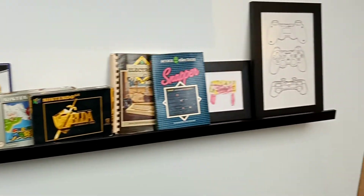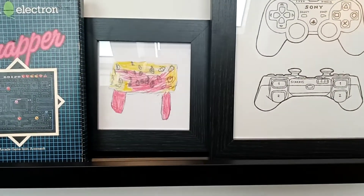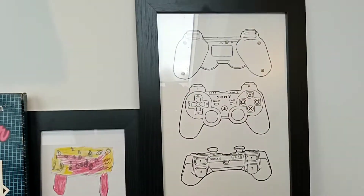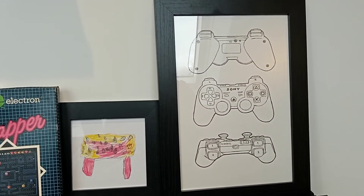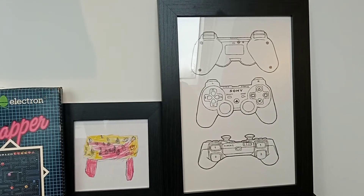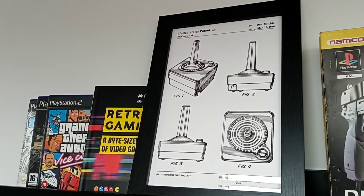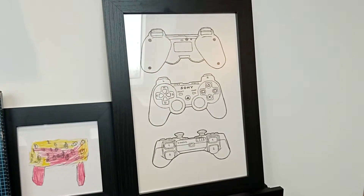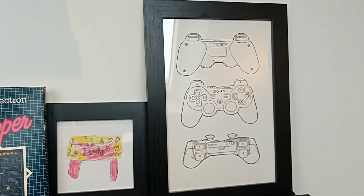I've got this drawing here — the one on the left is a control pad drawn by my five-year-old daughter, and the one on the right is a control pad drawing from my fourteen-year-old daughter. I'm quite proud of that. She liked the style of the painted picture of the Atari joystick, so she did this for Father's Day, which I'm obviously going to display proudly up here.